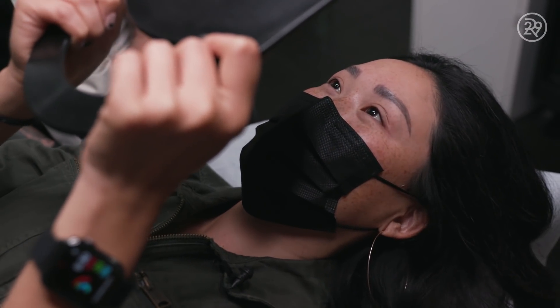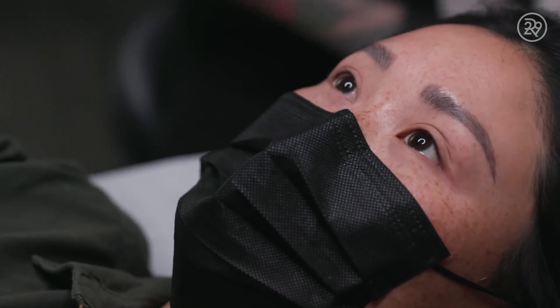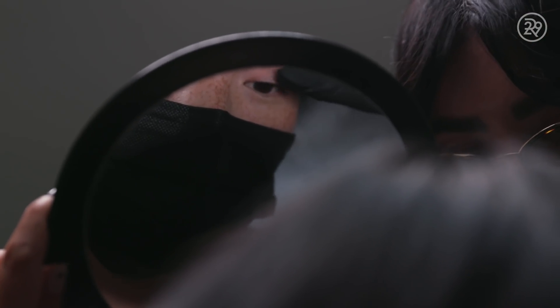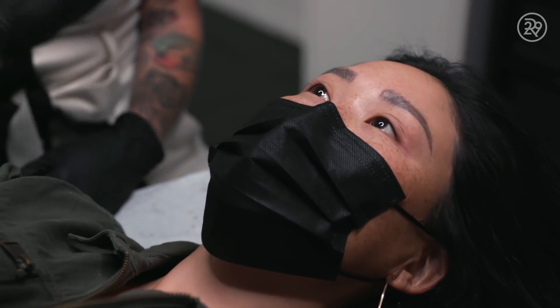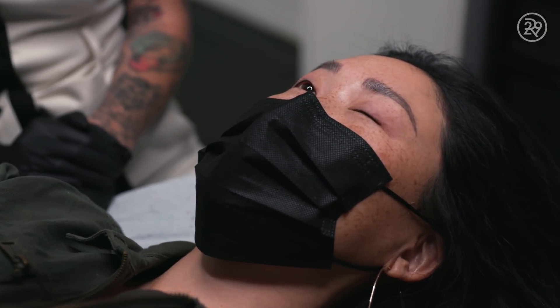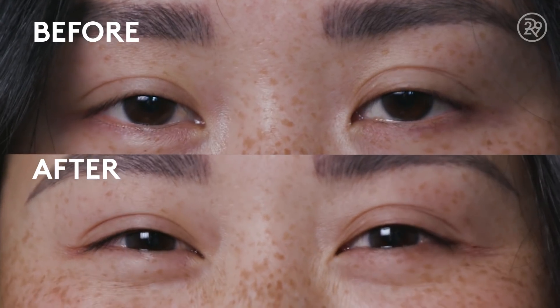It makes a crazy difference! It's going to fade like 20 to 30% depending on skin type, aftercare, and lifestyle, but it should stay pretty true to how it is. My initial reaction was — it was exactly what I wanted. It gave me a little bit more definition but wasn't super in your face. I'm super happy.